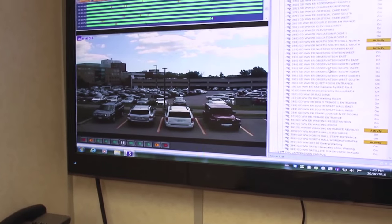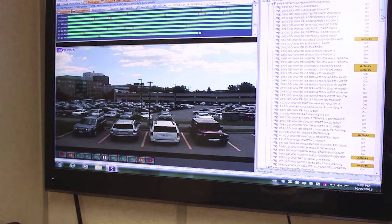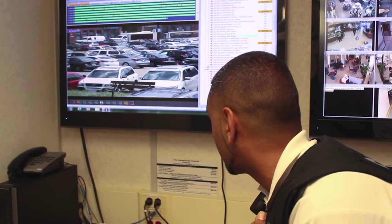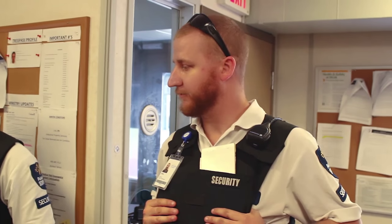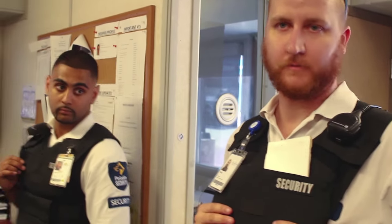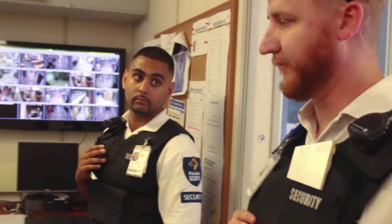If we need to get a license plate, we can grab it right off these cameras. This is something we assist Toronto Police with should they have a crime they're investigating. This office is also used for writing reports. Whenever we attend a call, we always have to report whether or not there was violence or if it was just an access call. Everything is logged so all the guards can document exactly what we've done for the day. Now we're going to leave the office and continue with our patrols.